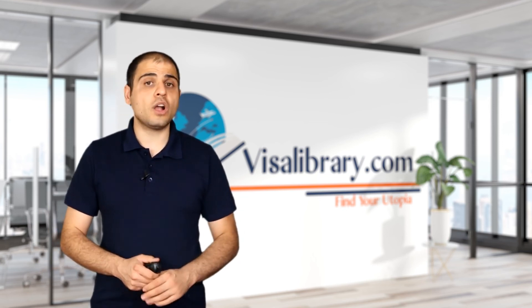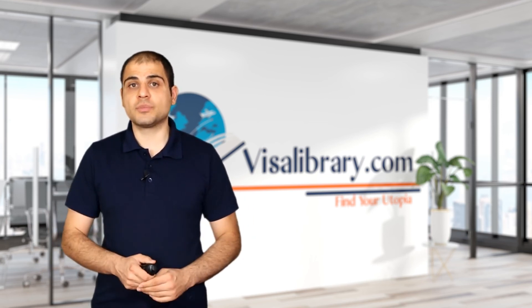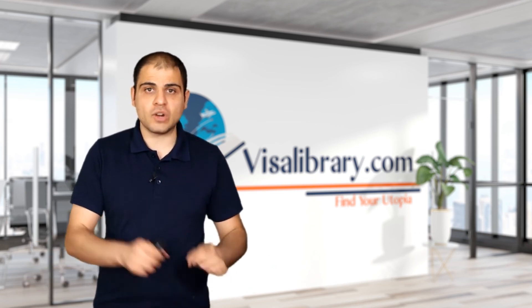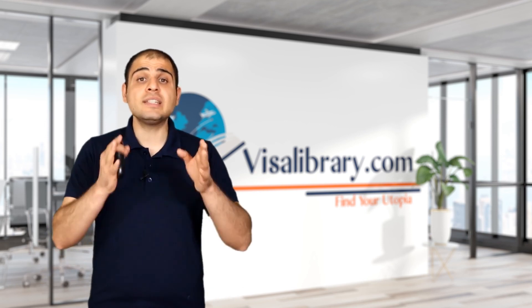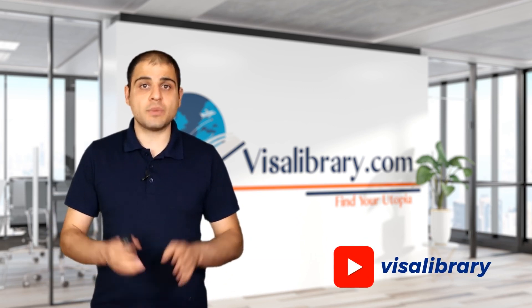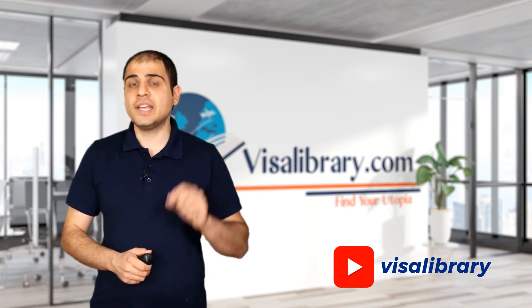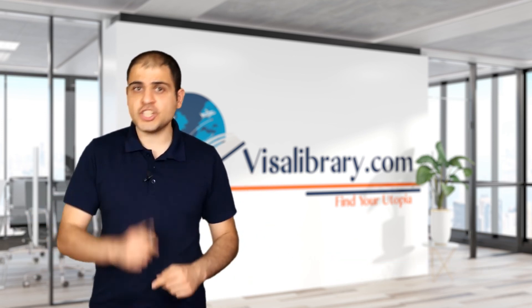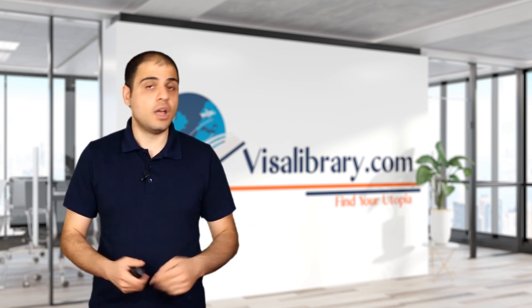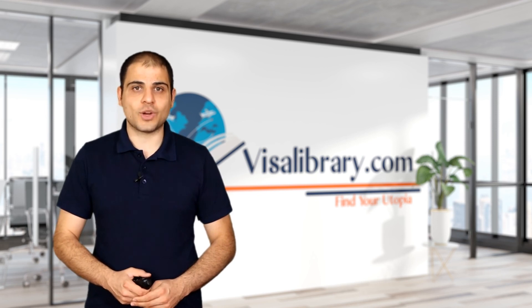This was all you need to know about the South Island Contribution Resident Visa. If you have questions not covered in this video, write them in the comments section — my team at the Visa Library will answer them right away. Before you leave, like this video, hit the bell, and download the free cheat sheet from the link in the description. Until the next video, thank you all for watching.